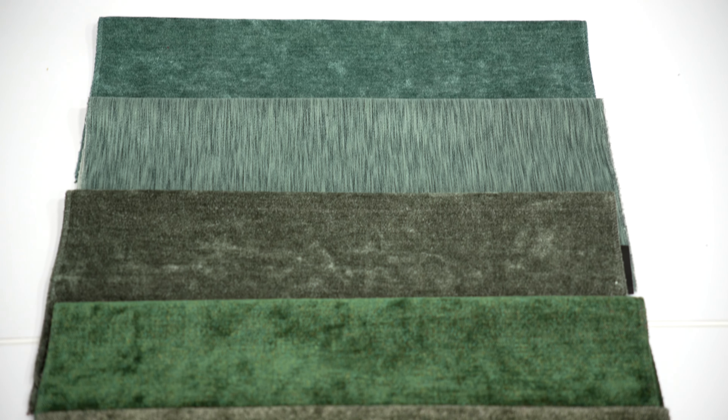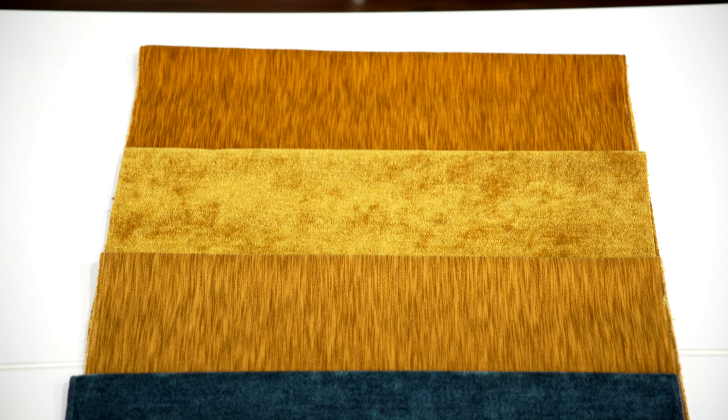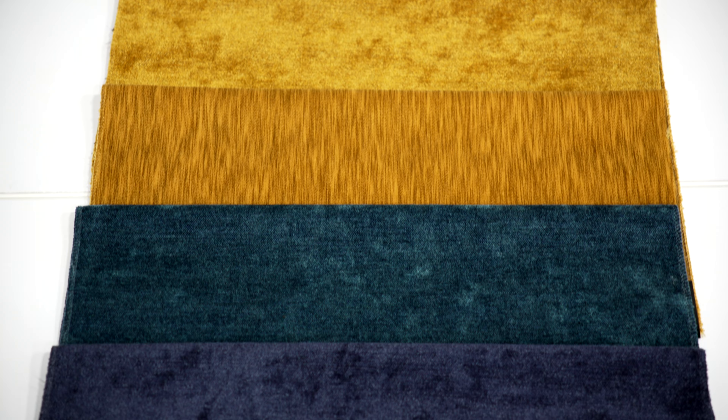A saturated colour line features moody balsam greens, deep gold, sapphire, and ruby. Both patterns exceed 100,000 double rubs Weizenbeek, as well as meeting all other ACT standards.